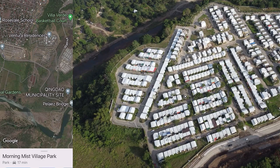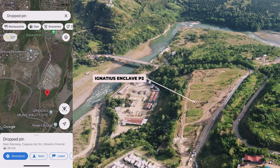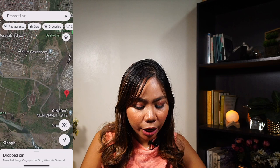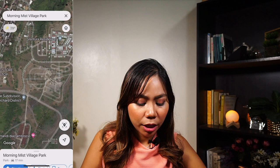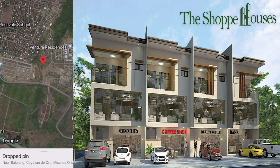A. Brown currently has two pre-selling projects in the area. Ignatius Enclave Phase 2 — land development is currently ongoing. They are selling house and lot units at 7.7 million, and they also have commercial buildings for sale called shop houses. The shop houses are right across Ignatius Enclave Phase 1 — a three-story building with the ground floor for commercial use and the second and third floors for office space, commercial use, or residential use. These are currently selling at 16 million.